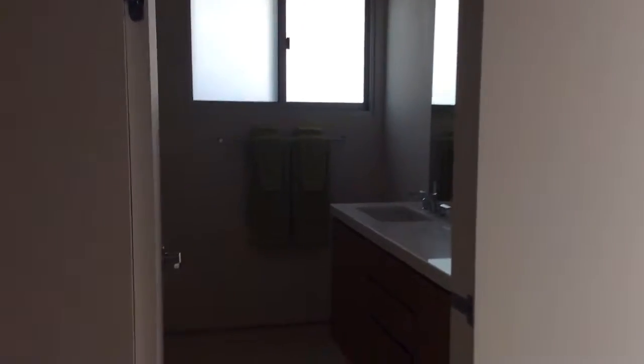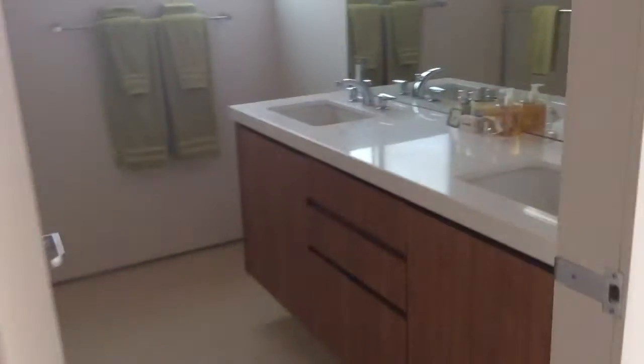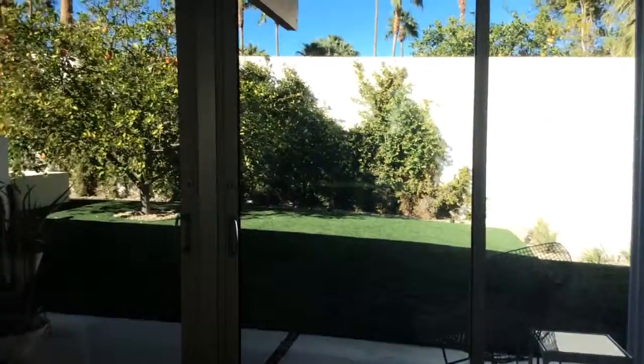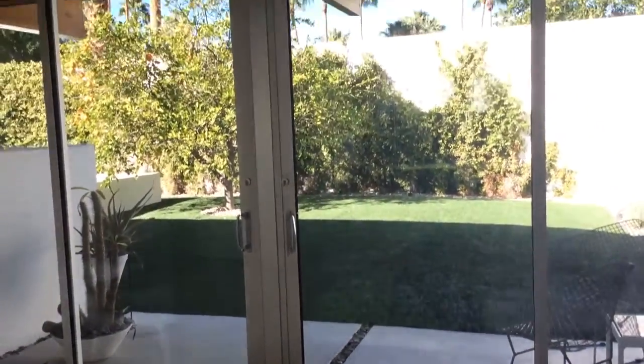I'm just going to go back here to the second bedroom. Wonderful light in this room, out to this back patio.